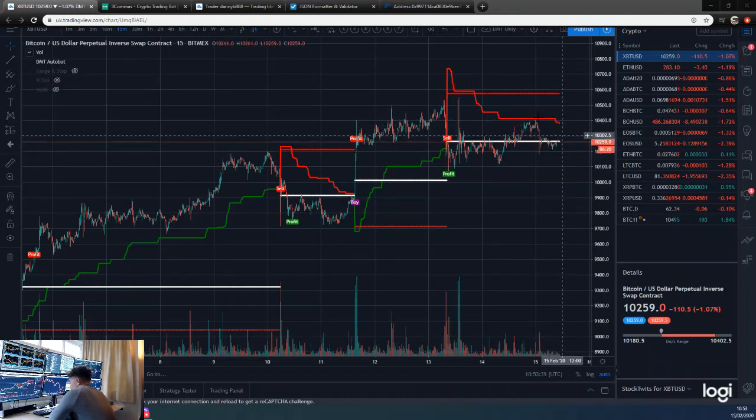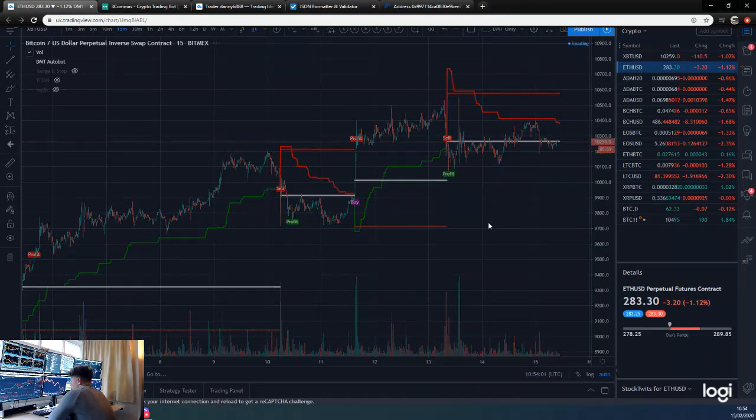Either way, DMT is not going to get you in unless you break up here. I fully see us making our way up above this line this weekend. Weekend action isn't necessarily the greatest to trade, but the bot runs 24 hours so we'll see what happens with the trade.